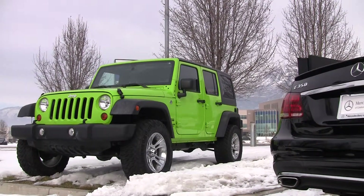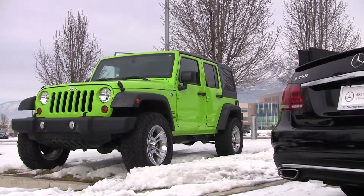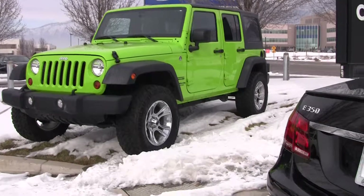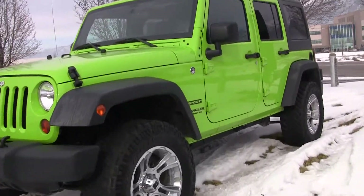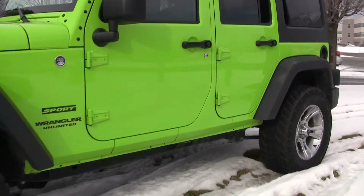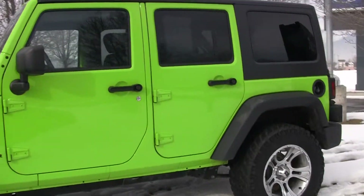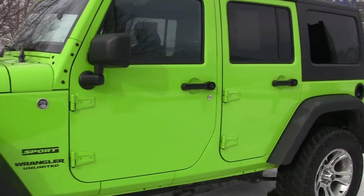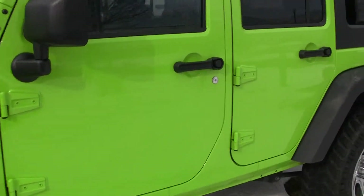Now as you look here, obviously we've got some aftermarket wheels and some very nice aggressive tires. It is a Sport Unlimited. The Unlimited means that it is the four-door extended version of the Wrangler, which has been extremely popular since its introduction.